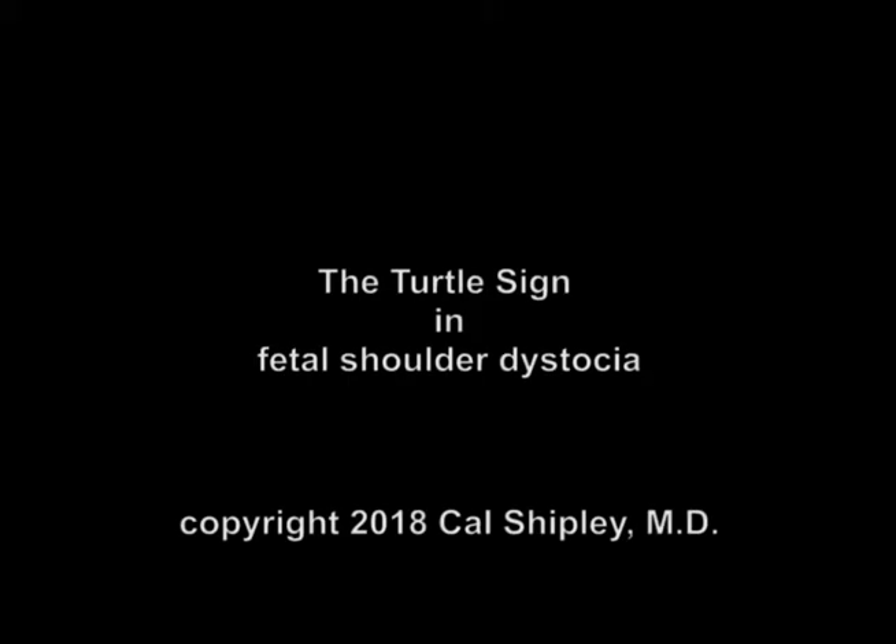This is Dr. Cal Shipley with a review of the turtle sign in fetal shoulder dystocia. Before we get started, let me mention that you can access hundreds of my medically related presentations at www.calshipleymd.com, and you can follow me on Twitter at Dr. Cal Shipley.